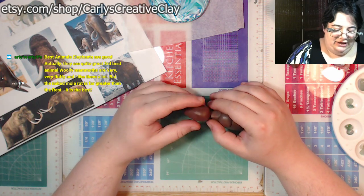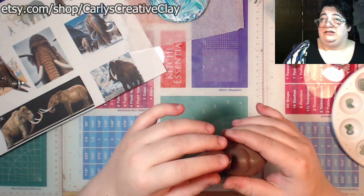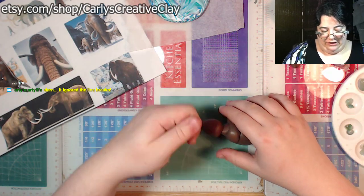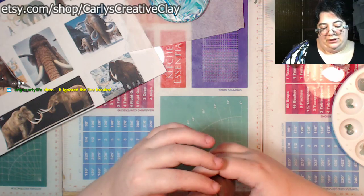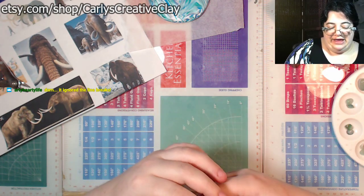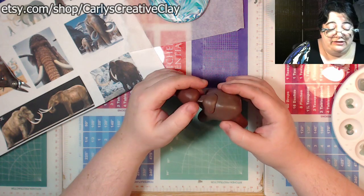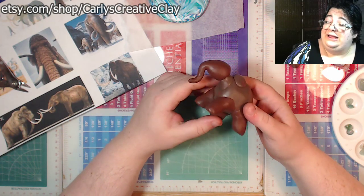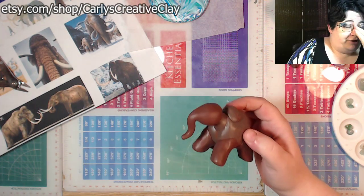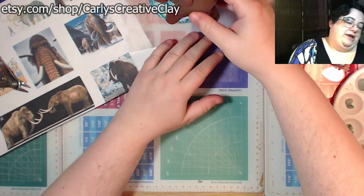Naked mole rats are awesome — and they are really hard to sculpt because of all the skin, doing sheets of clay folded over and smoothed in. They're being studied quite a lot by science because they've discovered naked mole rats don't get cancer, and scientists want to know if there's anything that can help us in our fight against it. We're elephant-shaped now and can get an idea of the size.